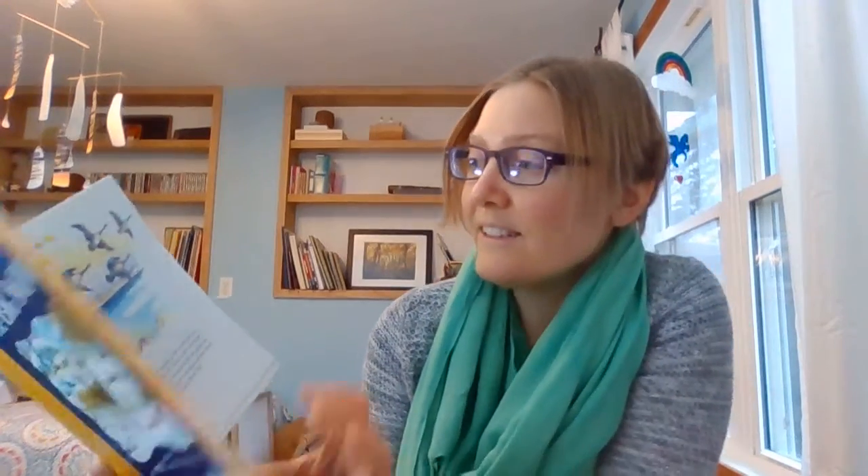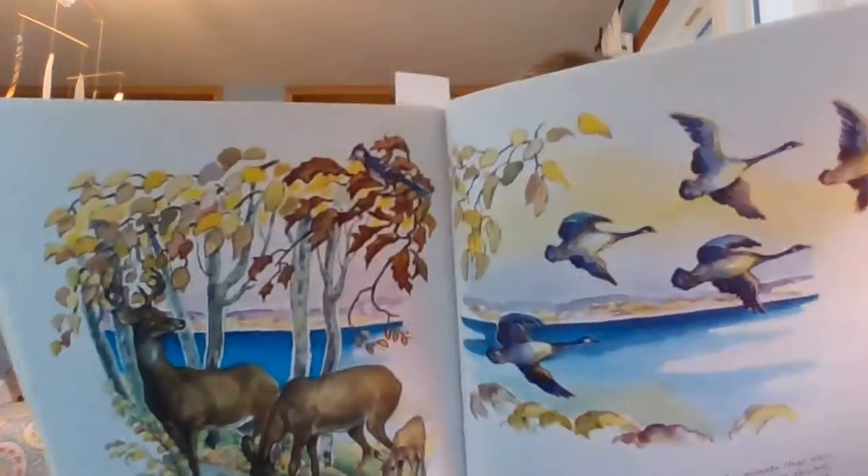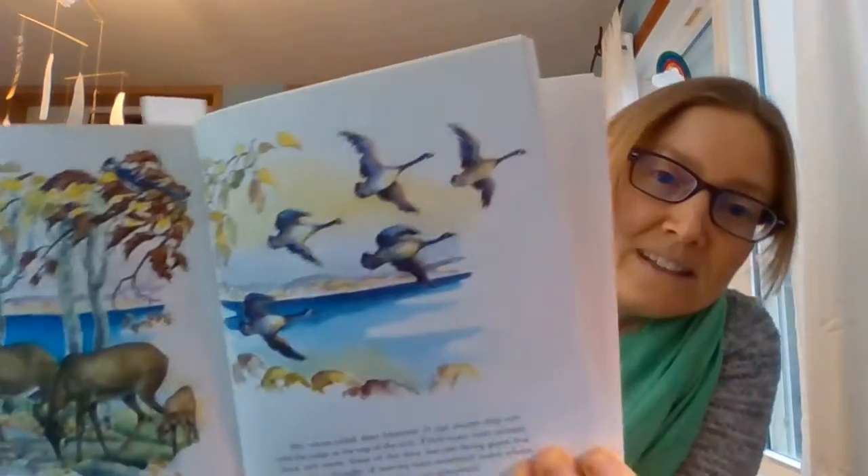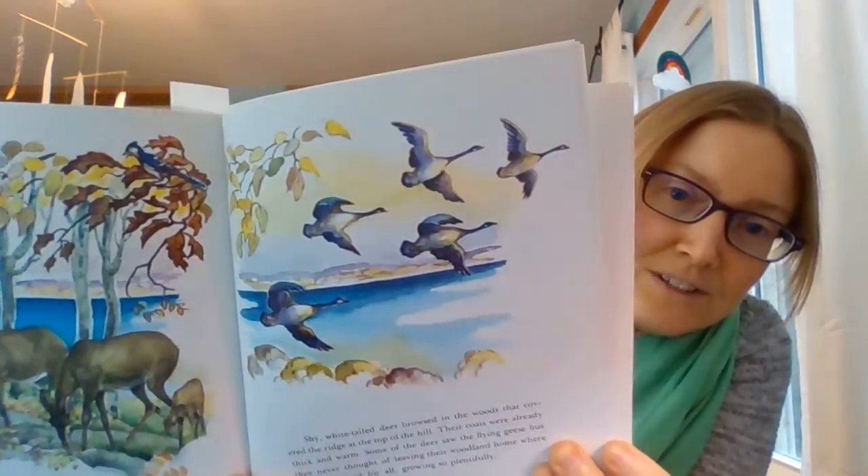Shy white-tailed deer browsed in the woods that covered the ridge at the top of the hill. Their coats were already thick and warm. Some of the deer saw the flying geese, but they never thought of leaving their woodland home, where there was food for all, growing so plentifully. Here are the deer browsing on the hillside and the geese flying out over the valley. Do you guys ever go out to Mines of Spain and look at the Mississippi River flowing by and see the birds flying over it? It's one of our favorite places to go hiking.